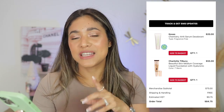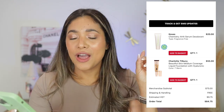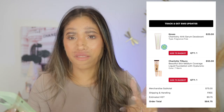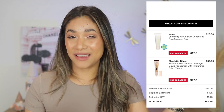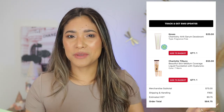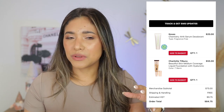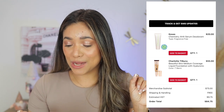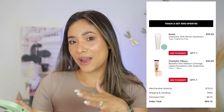My first purchase was January 6th — I got the Kosas Chemistry AHA Serum Deodorant and the Charlotte Tilbury Beautiful Skin medium coverage foundation. As for the Kosas, I no longer like it. I used it for a bit but felt like my own odor transferred to the tube, and it changed the chemistry of the deodorant — by a month or two in, it just didn't smell right.